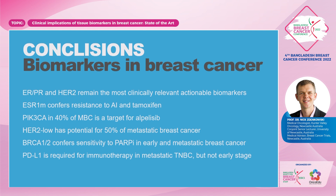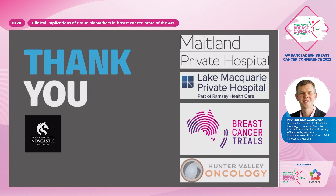In conclusion, the triplet of ER, PR, and HER2 remain the most clinically relevant actionable biomarkers. Having a good dialogue with pathologists means we're able to understand the nuances, and this comes into our MDT discussion to work out which treatment pathway patients are best suited to. ESR1 mutation is relevant; PIK3CA may identify patients for alpelisib; HER2-low for trastuzumab-deruxtecan; BRCA1 and 2 relevant to the PARP inhibitors; and PD-L1 in metastatic triple-negative, but is not needed for early stage.